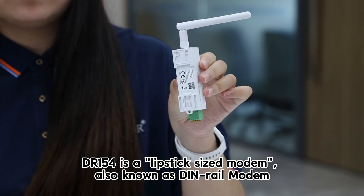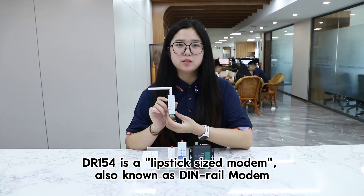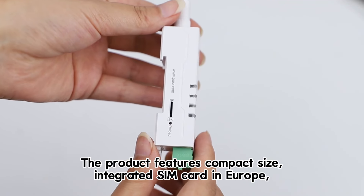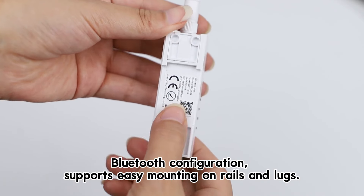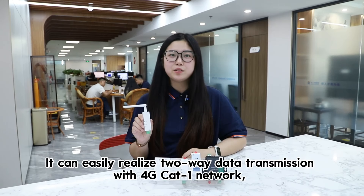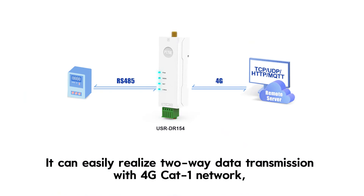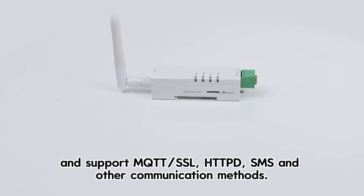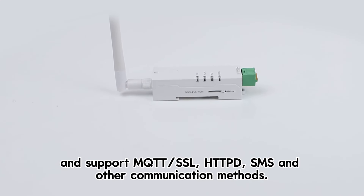DL154 is a lipstick-sized modem, also known as a DIN-RAIL modem. The product features compact size, integrated SIM card for Europe, Bluetooth configuration, and supports easy mounting on rails and locks. It can easily realize two-way data transmission with the 4G CAT-1 network and supports MQTT, SSL, HTTP, SMS, and other communication methods.